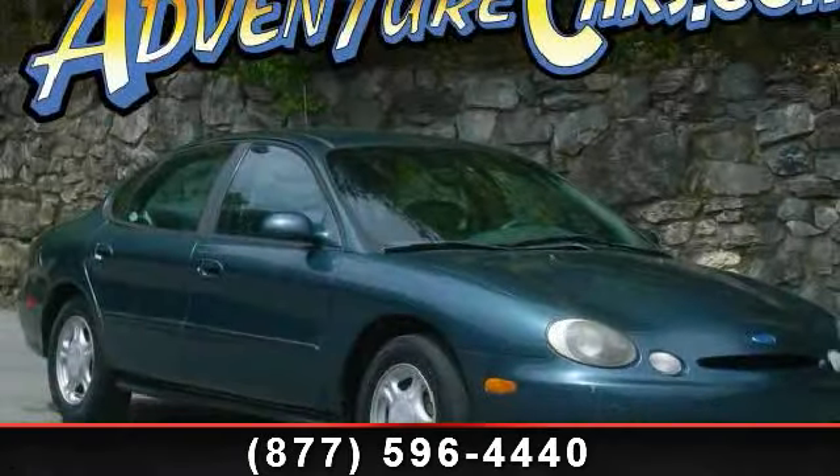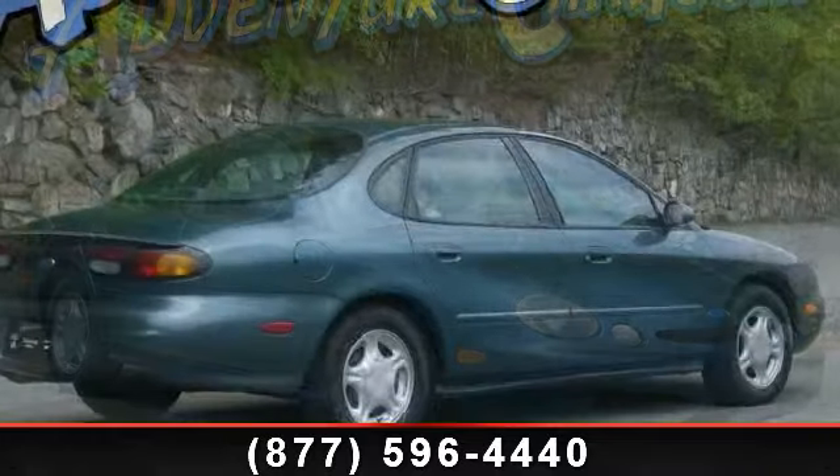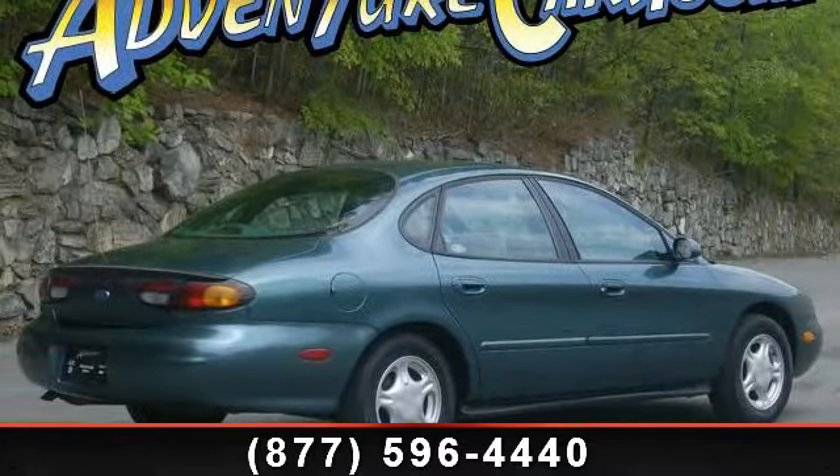Check out this 1996 Ford Taurus GL. If you are looking for a first-rate auto, this one could be yours today. Enjoy these notable features: